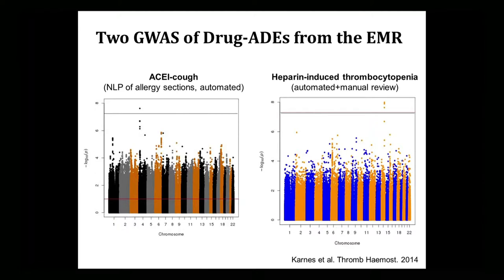These show two results from GWASs with significant findings. With ACE cough, we did natural language processing of allergies in clinical notes — doctors reporting that people had cough on ACE inhibitors. We looked at all the different ACE inhibitors — that was an automated analysis with lots of cases and controls. Heparin-induced thrombocytopenia was a tougher phenotype — we looked at lab results, NLP, and then manually adjudicated possible records to identify true cases and controls, and found a signal there too. Both were replicated.